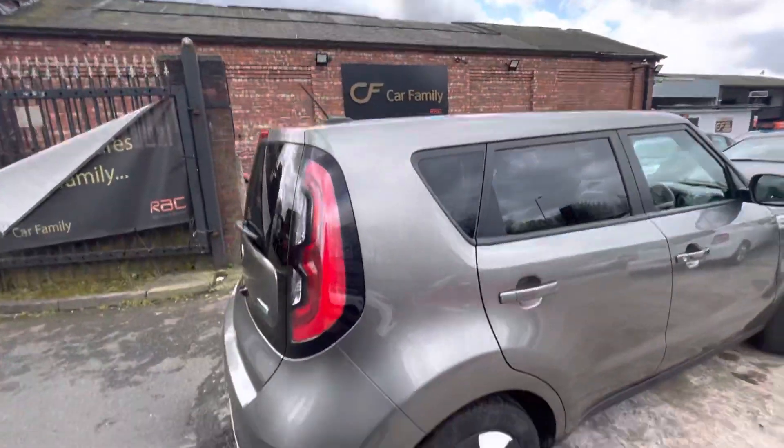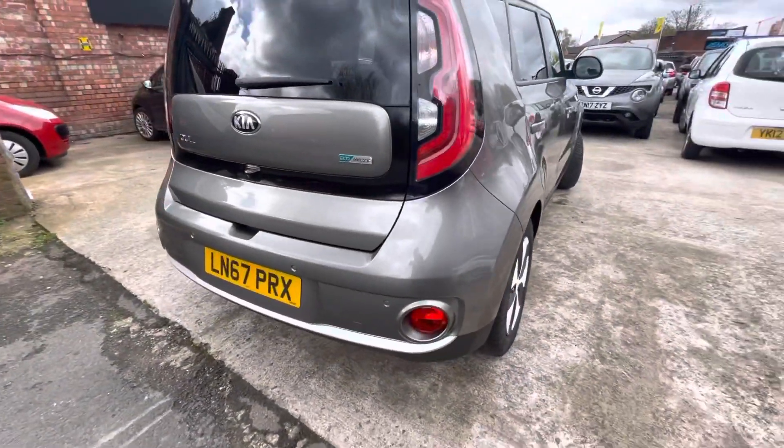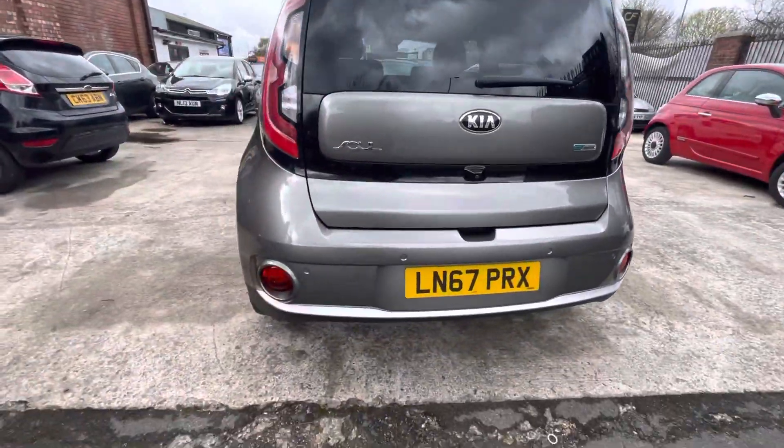Really the only thing to mention is it's got a tiny little few scratches just on that rear bumper. Parking sensors and camera are all in working order, obviously.